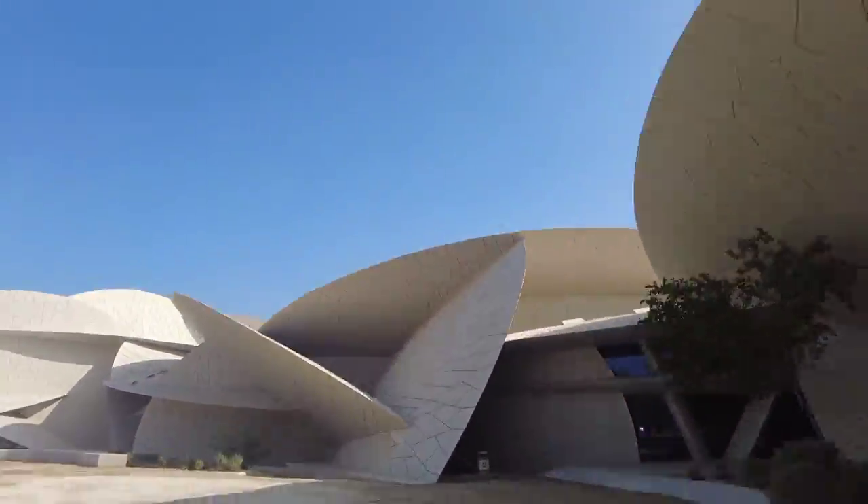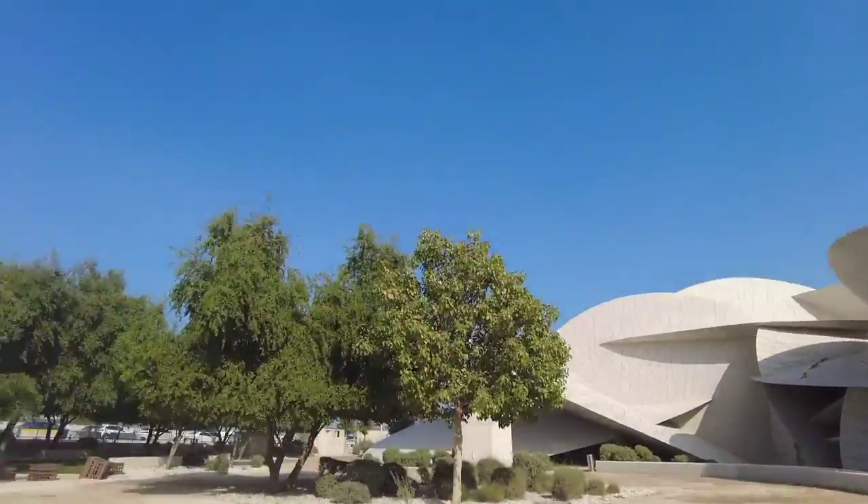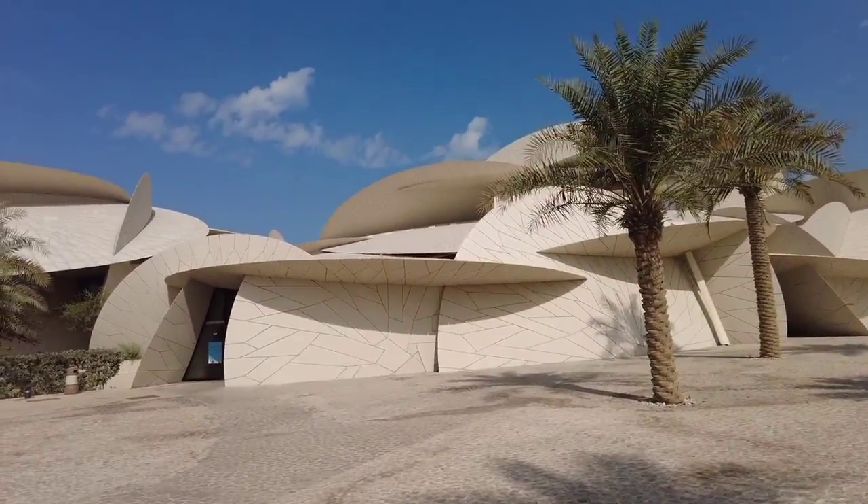In addition to the unique architecture and stunning gallery spaces, the museum features a two-hundred-seat auditorium, two restaurants, a cafe, and a traditional food floor.